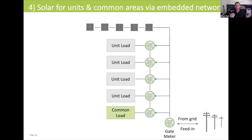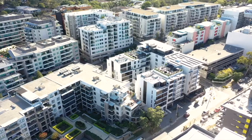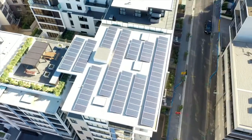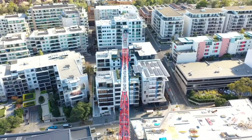So if we jump over here to the Genesis building at 133 Bowdoin Street in Meadowbank, here we have an example of a 30 kilowatt solar system connected to an embedded electrical network.